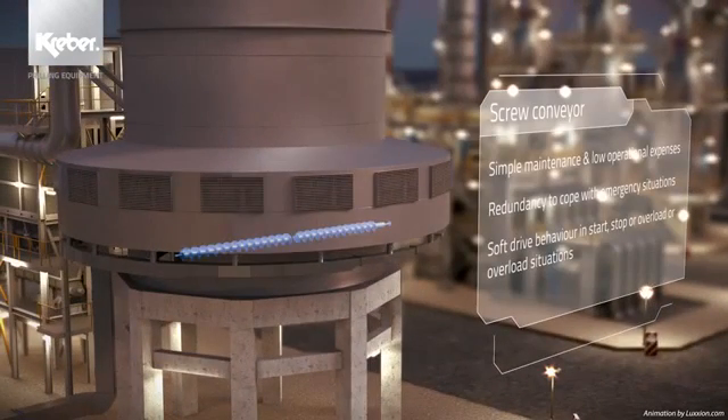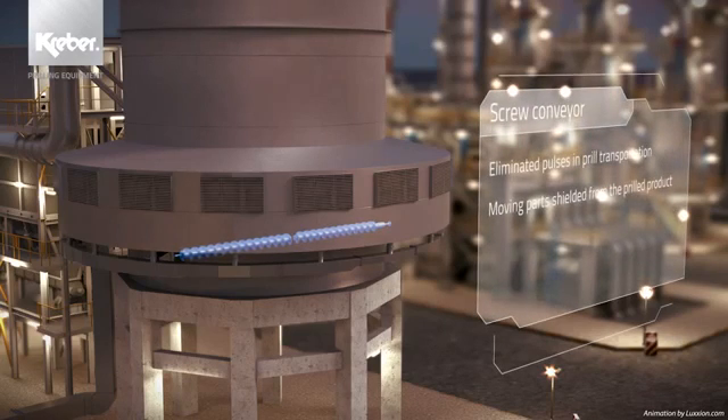Like the Kraber scraper, the screw conveyor is also designed to ensure the prills' integrity. It has an optimal helix design for minimal product degradation, an overflow protection and a high-torque transmission.